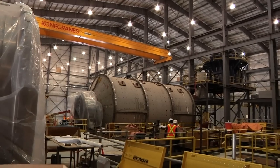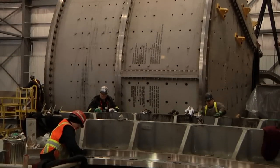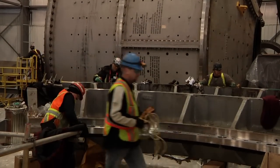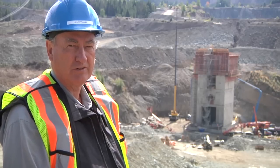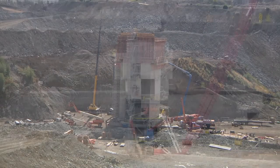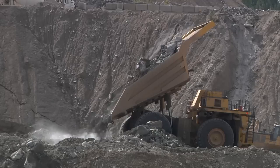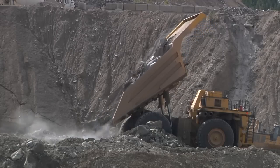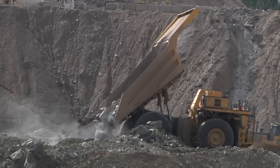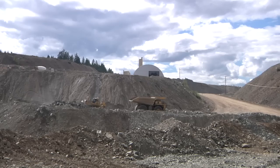The majority of the major milling equipment is now on site and will be installed for the startup and testing in April of next year. Construction of the primary crusher building is well advanced and ready for the installation of the crusher in November. The 240 ton capacity haul trucks will dump ore directly into the 60 inch primary crusher and will be conveyed to the ore stockpile located behind the concentrator building.